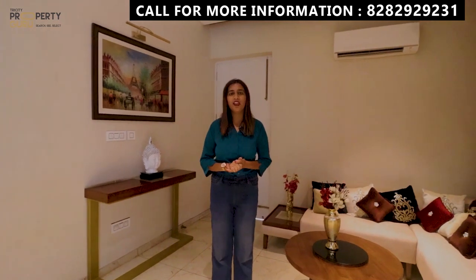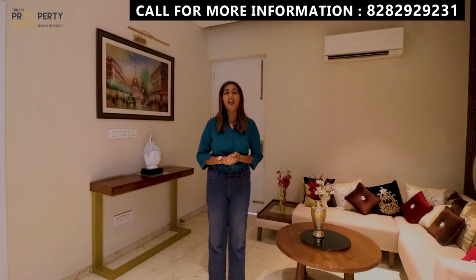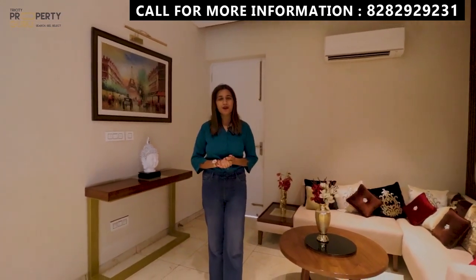I hope you guys appreciated this flat tour. If there is any query, you can contact us on the screen. And don't forget to like, share and subscribe to our channel, TriCity Property Guru. Thank you.